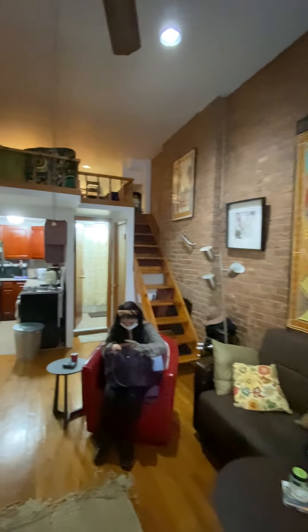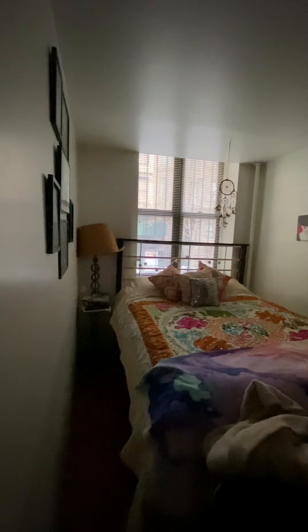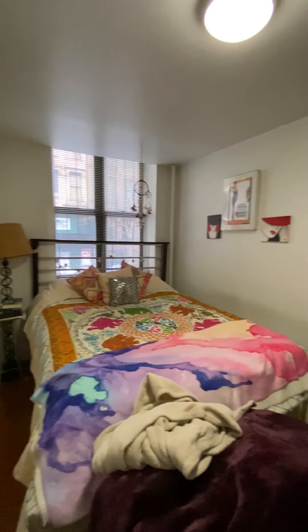There's a loft that goes around the whole apartment. Here's a queen size bedroom, big double windows, two large closets, lots of storage.